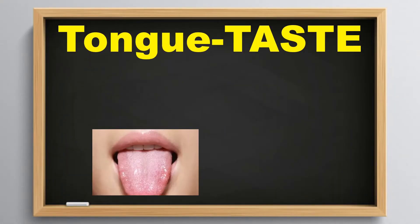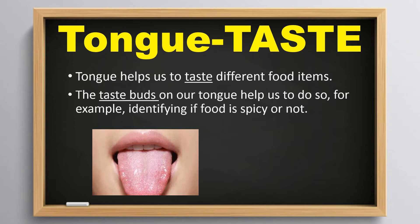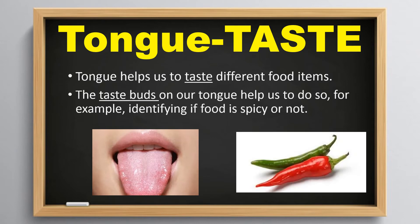Tongue helps us to taste different food items. The taste buds on our tongue help us to do so. For example, we can identify if food is spicy or not.